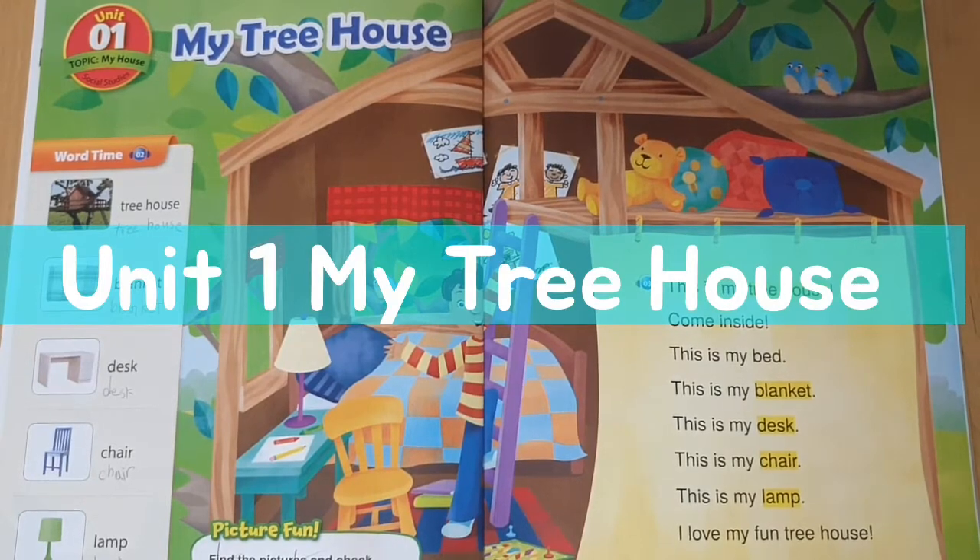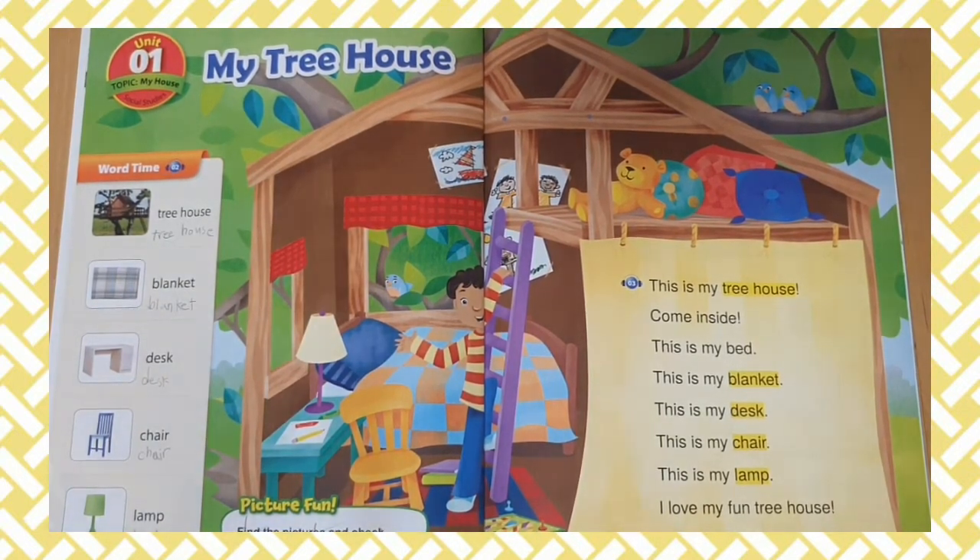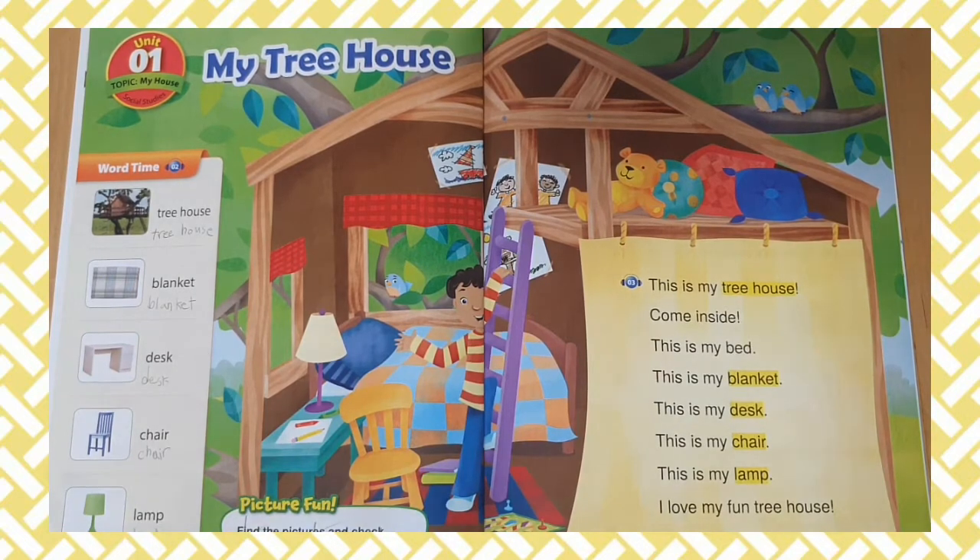Unit 1. My tree house. This is my tree house. Come inside.